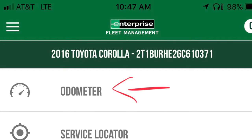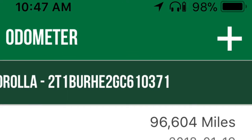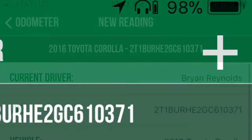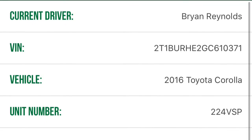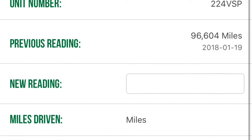For recording mileage, open up the app and click on the odometer bar — it's going to pull up a page with all of your odometer information. Go to the top right-hand side and click on the plus sign, which will give you a new page where you can add information. On the information page, you'll be able to input your start reading or your end reading, depending on where you are during your day.